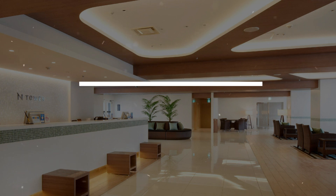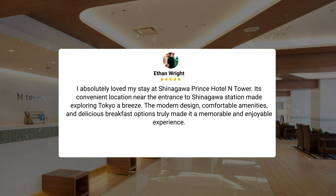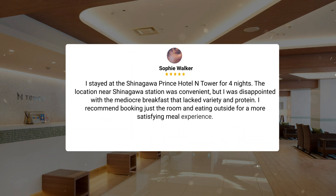Overall, my time at the Prince Hotel was wonderful, and I would highly recommend it for anyone visiting Tokyo. I absolutely loved my stay at Shinagawa Prince Hotel Inn Tower. Its convenient location near the entrance to Shinagawa Station made exploring Tokyo a breeze. The modern design, comfortable amenities, and delicious breakfast options truly made it a memorable and enjoyable experience. I stayed at the Shinagawa Prince Hotel Inn Tower for four nights. The location near Shinagawa Station was convenient, but I was disappointed with the mediocre breakfast that lacked variety and protein. I recommend booking just the room and eating outside for a more satisfying meal experience.